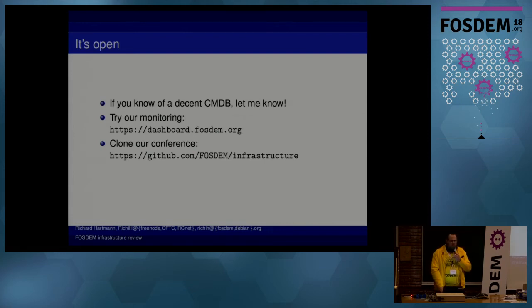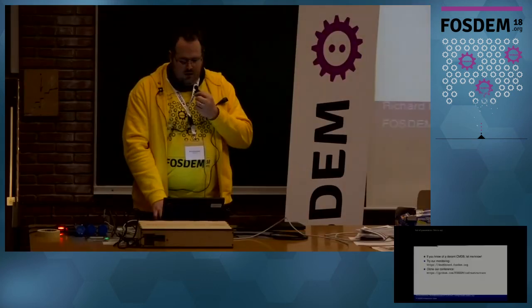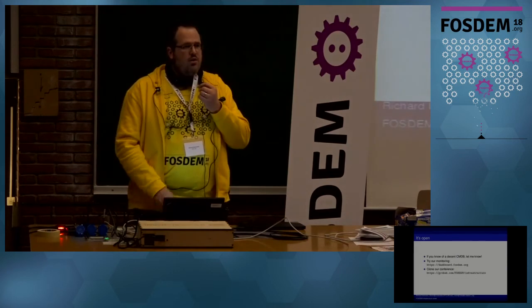I think we should be pretty complete, except for the stuff which has passwords — which is obvious. And that's already it. So now we come to questions and I hope you have a few.